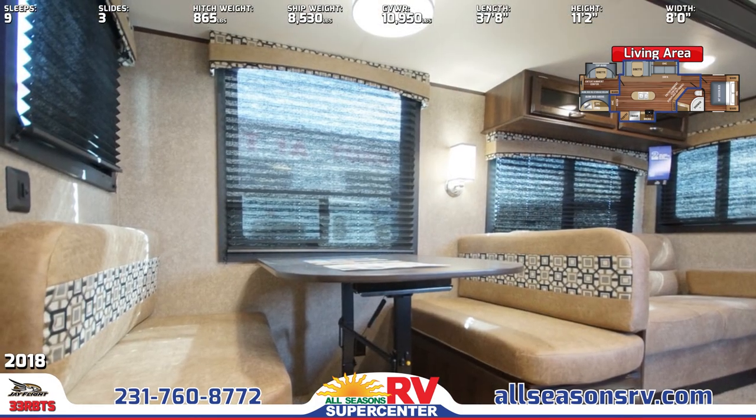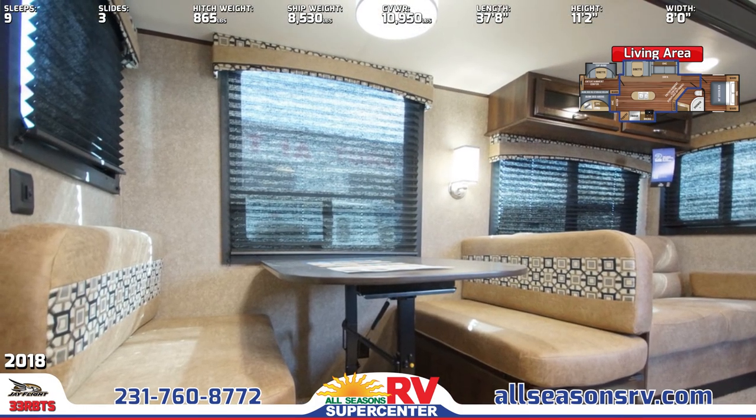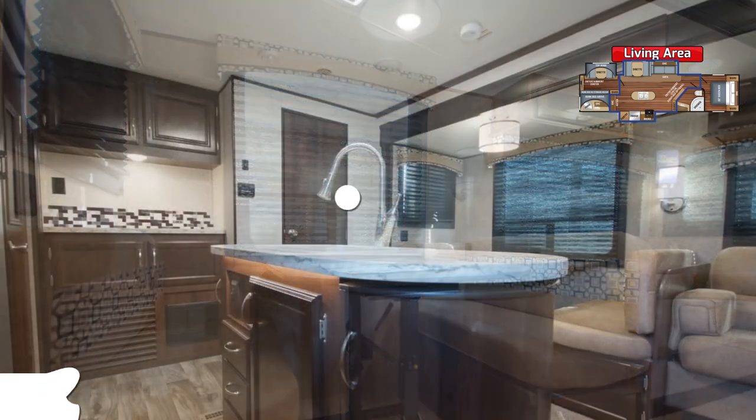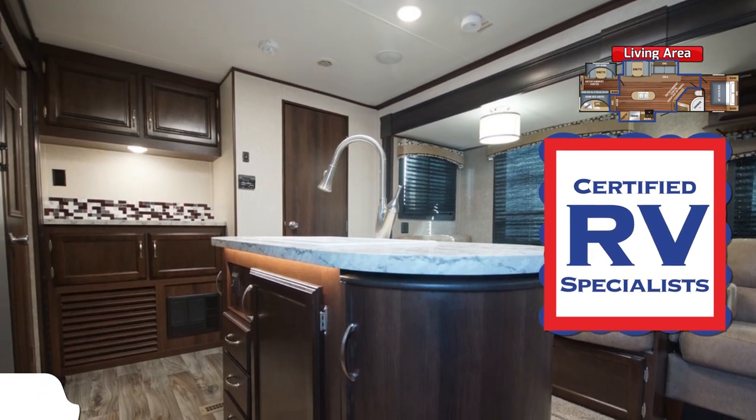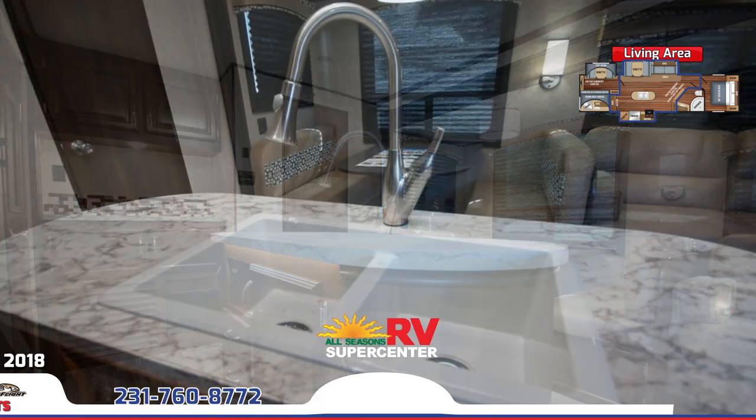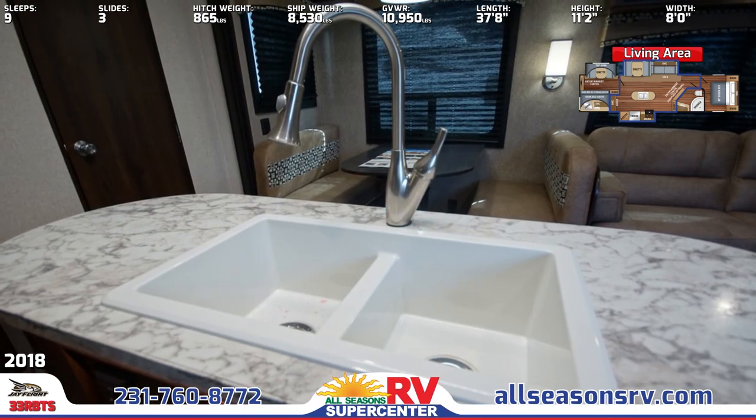The J-Flight 33 RBTS has a central kitchen that features a kitchen island with a sink and a residential faucet with a pull-down sprayer. You'll also appreciate hardwood mission-style cabinetry, stainless appliances, decorative backsplash, and a residential pantry.